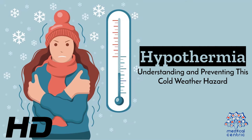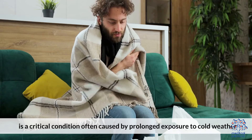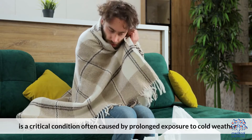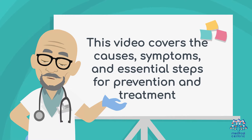Today's medical-centric topic is hypothermia: understanding and preventing this cold weather hazard. Hypothermia, a potentially dangerous drop in body temperature, is a critical condition often caused by prolonged exposure to cold weather. This video covers the causes, symptoms, and essential steps for prevention and treatment.